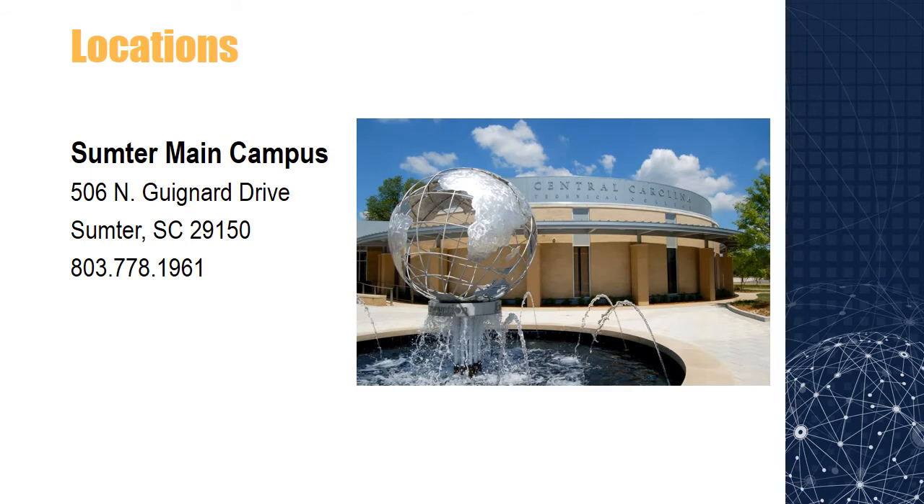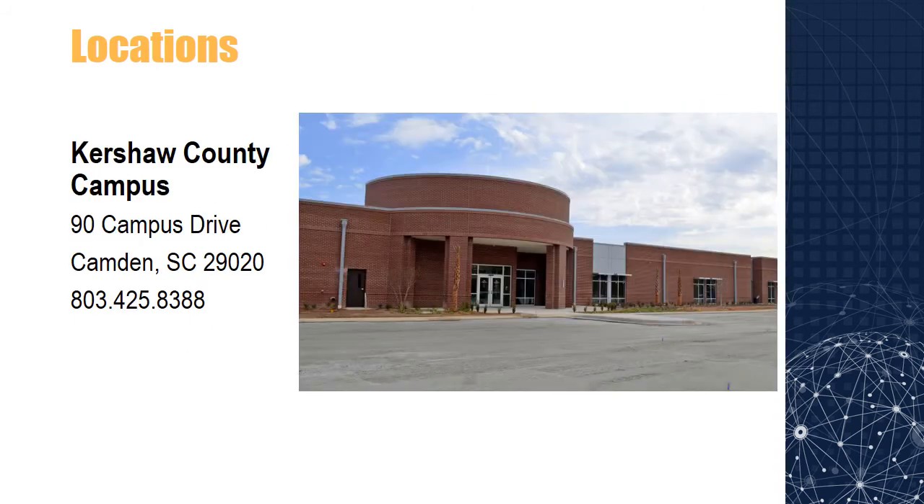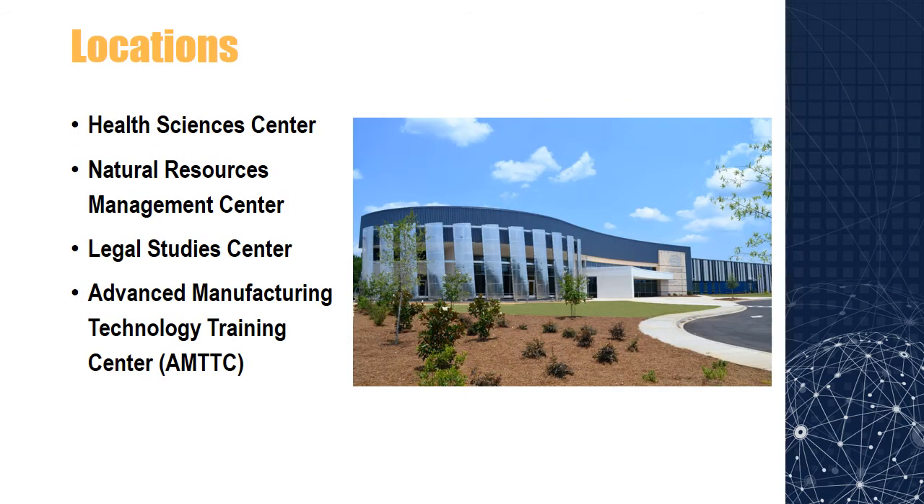The locations include the main campus in Sumter, the Shaw Air Force Base Education Center site, the F.E. DuBose campus in Manning, the Kershaw County campus in Camden, and the Lee County site in Bishopville. The college also operates at several other locations which host specific programs including the Health Sciences Center, Natural Resources Management Center, Legal Studies Center, and the Advanced Manufacturing Technology Training Center. Information and addresses can be found at our website.